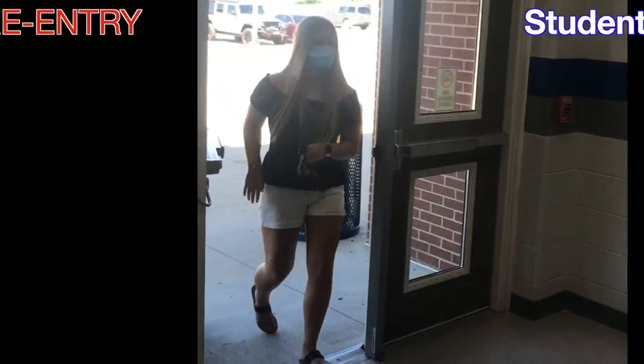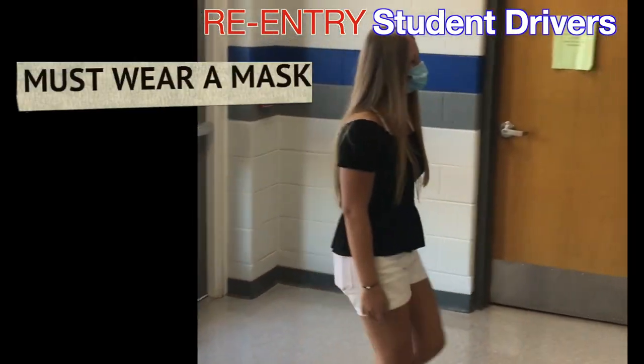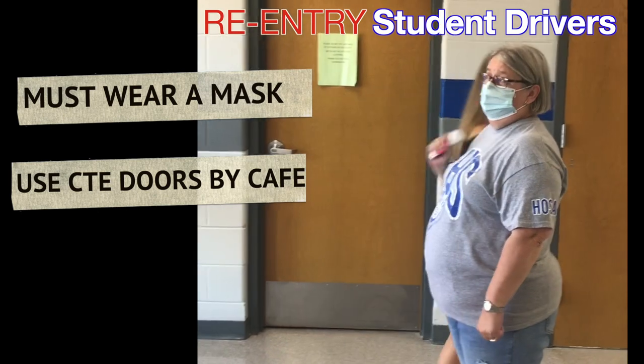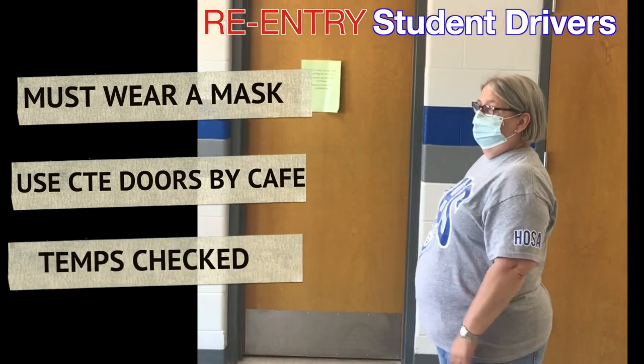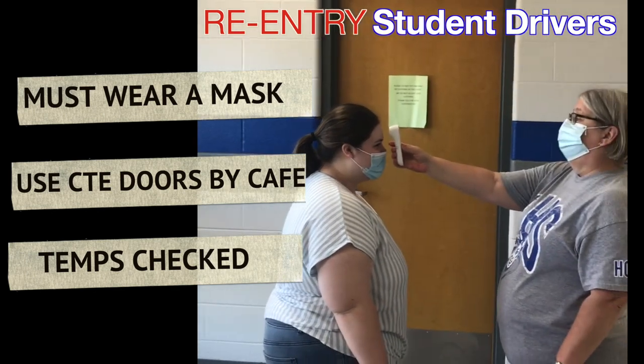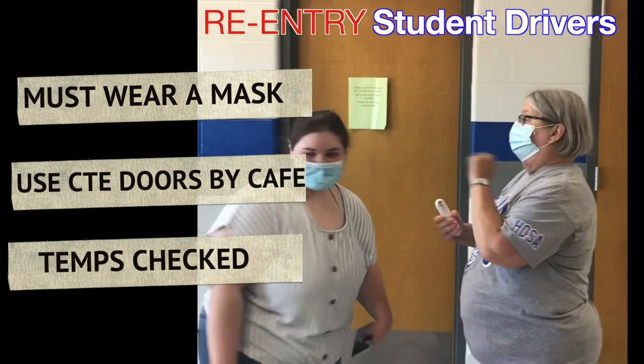Students enter the building and will have their temperatures taken by personnel. If they have a high temperature, they will be escorted down to the triage room. If you're above 100.4, you'll be asked to wait over here.